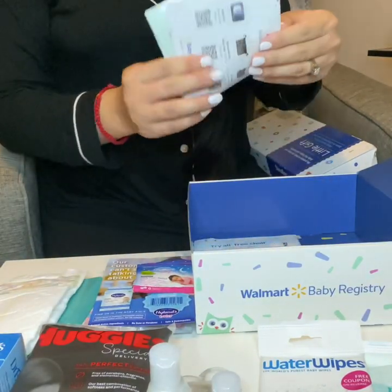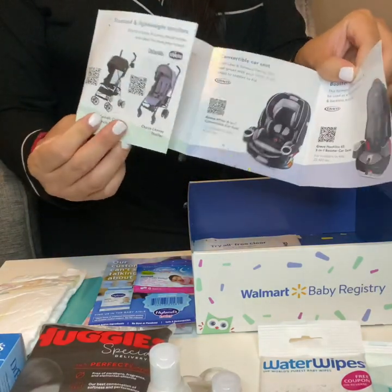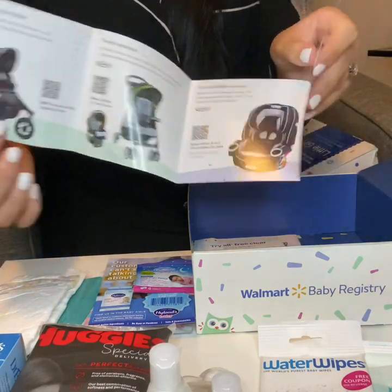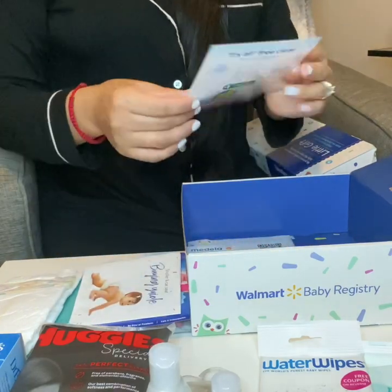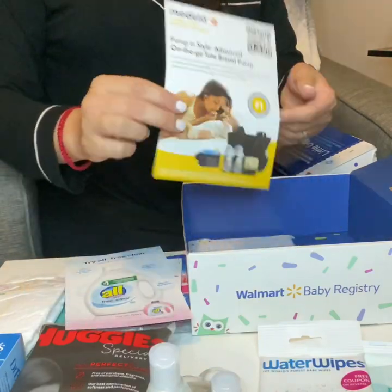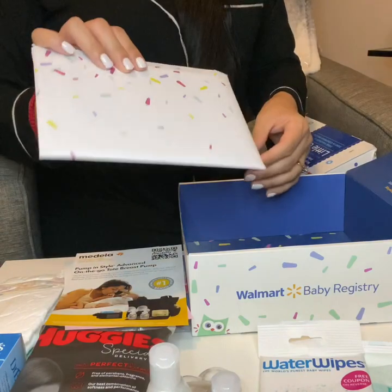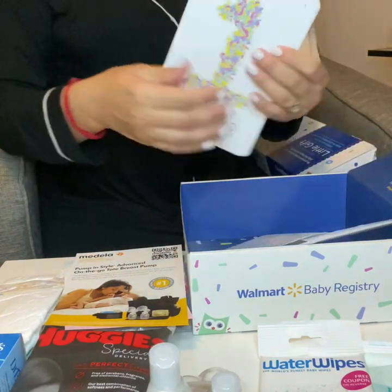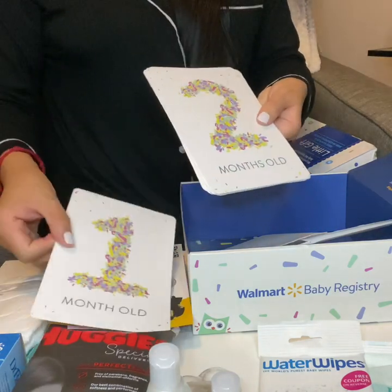We have a pamphlet for strollers and car seats with the different stages on there. We have a flyer for the All Detergent and a flyer for the Medela breast pumps. And then we have a small envelope that I did open already — these are just little monthly milestone cards that you can take pictures with.